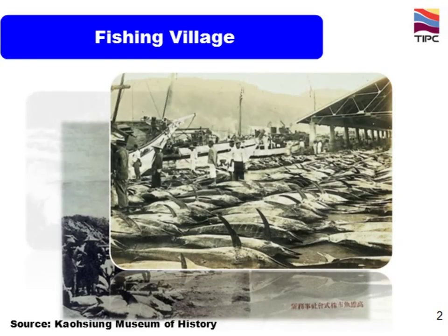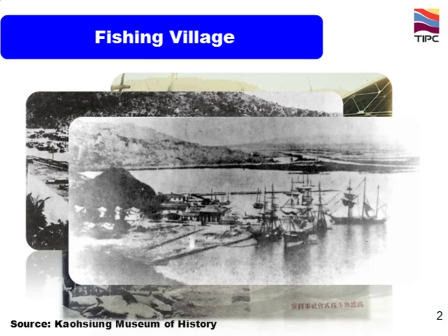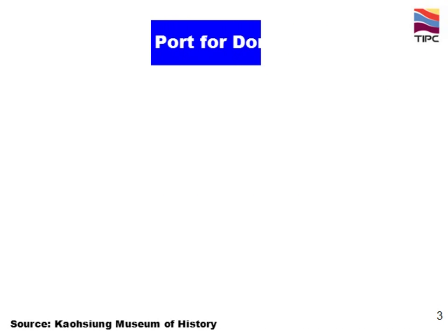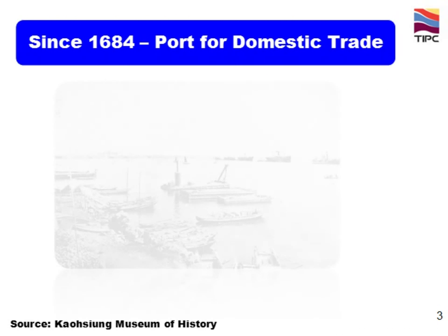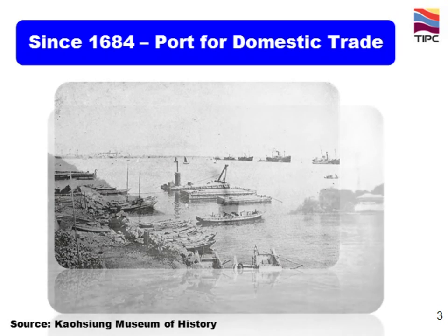Here are some old pictures of the fishing village. In 1684, it was developed into a domestic commercial port, and here are some old pictures too.